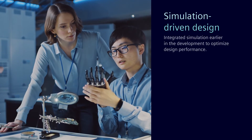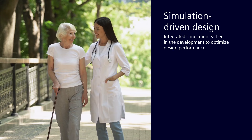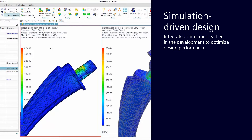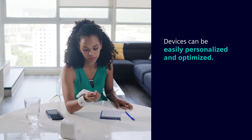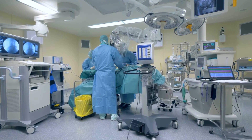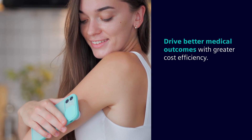Siemens Accelerator for Medical Devices empowers your teams with advanced simulation and validation capabilities, enabling them to design better medical devices that improve patient outcomes before any prototypes are ever built. It's the only fully integrated solution for generative design, simulation, and validation. Medical devices can be easily personalized and optimized for individual patients, and your device innovation can help clinicians and healthcare organizations meet their goals of driving better medical outcomes with greater cost efficiency.